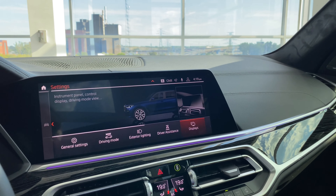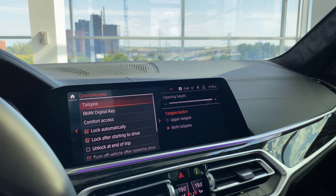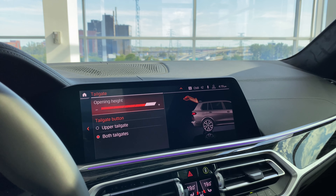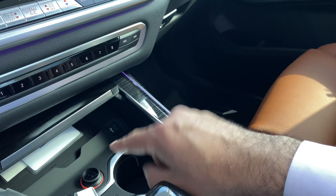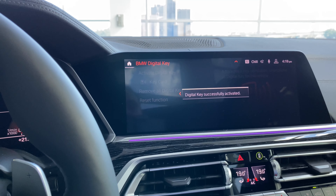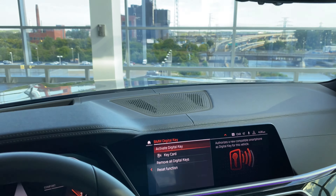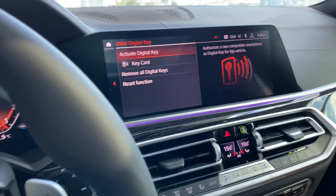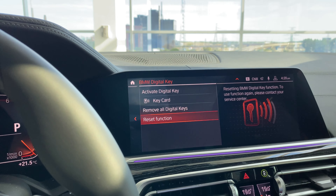Under Doors and Access: set the tailgate height to maximum — setting it too low risks bumping your head. Digital key — that white credit-card style key already in the tray — can be activated here. Go to 'Activate Digital Key' and it confirms 'Digital key successfully activated.' You can then tap the card on the door to enter, place it in the tray, and start the car within 30 seconds — great as a backup if you forget your main keys. You can also remove all digital keys or reset the function here.